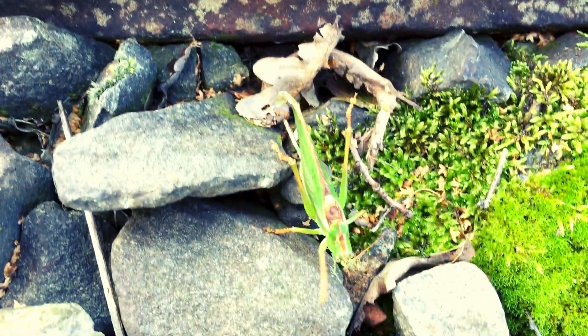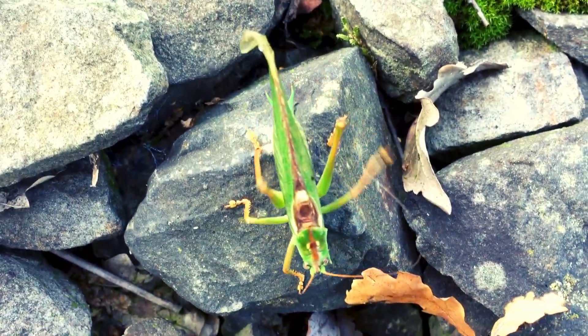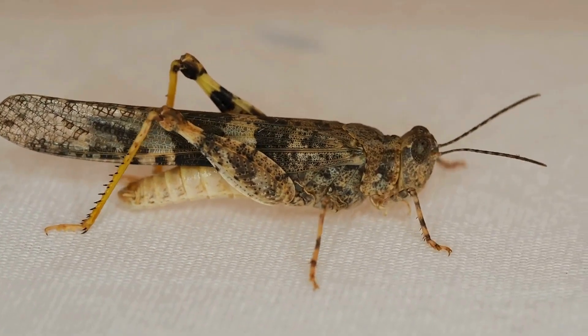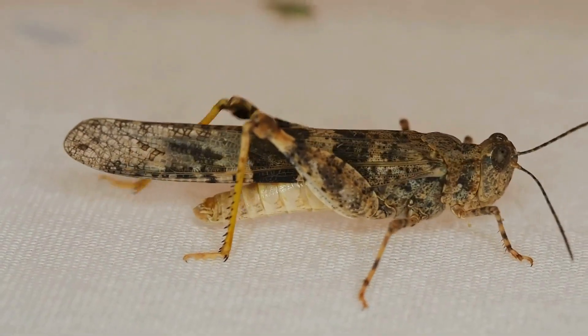Did you know that grasshoppers have amazing senses? Their antennae help them sense their environment, and they have tiny ears on their abdomen called tympanal organs that let them detect sounds. So they're always alert, ready to jump away from danger.